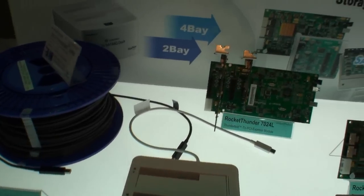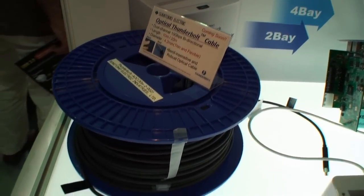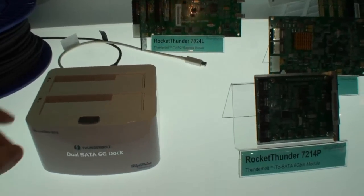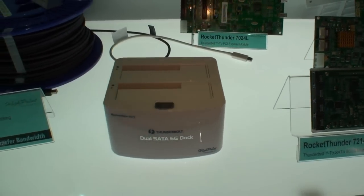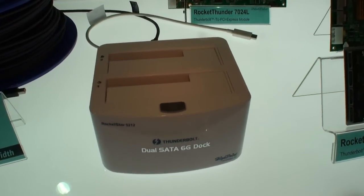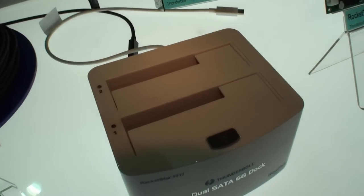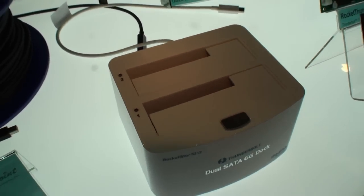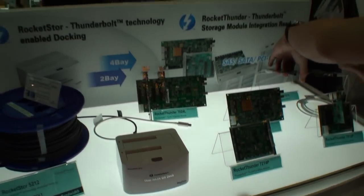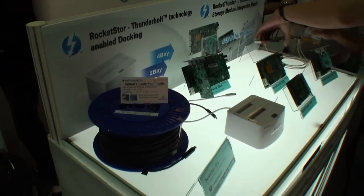They've also got a whole lot of optical Thunderbolt cable here. So this has been our quick look at the Rocket Store 5212 from HighPoint — the dual SATA 6Gb/s dock. This has been Cameron from TweakTown at Computex Taipei 2012, looking at some Thunderbolt products from HighPoint Technologies. Come back again soon for more video content.